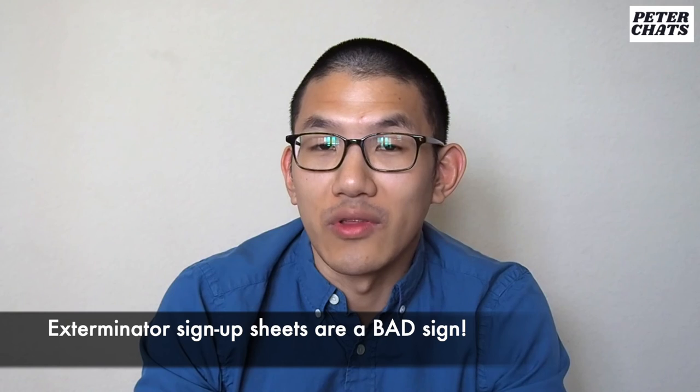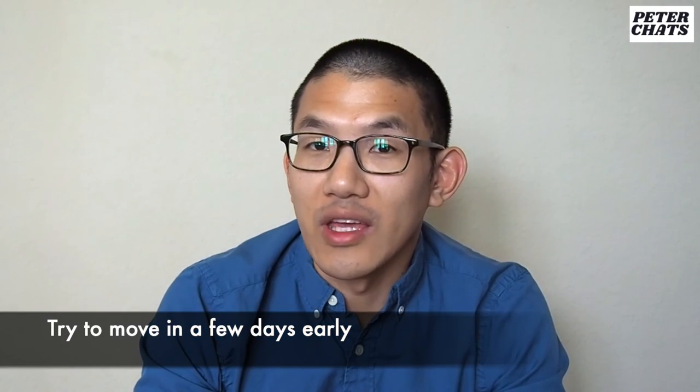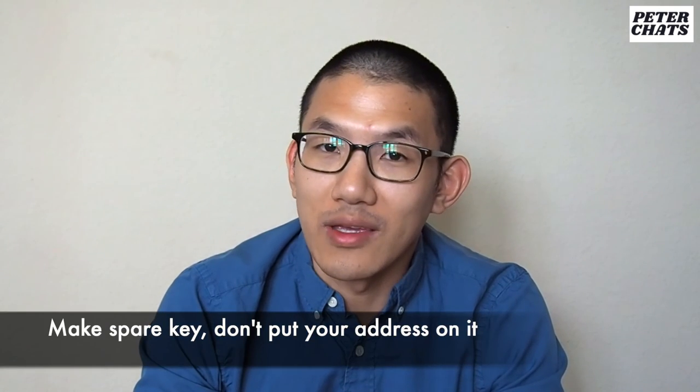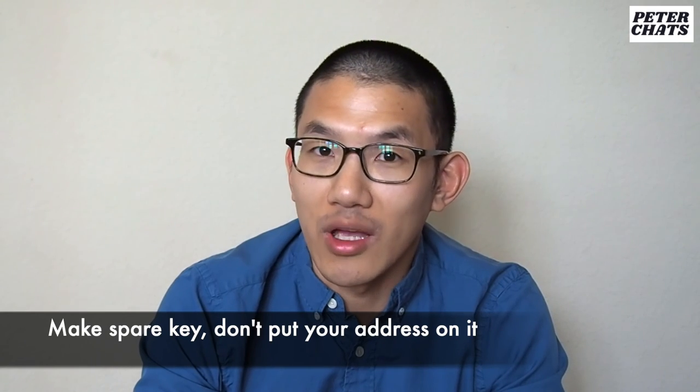If you see signs in the building lobby with a sign-up sheet for pest extermination, this building probably has pest problems — I would avoid it. Try to see if you can move in a few days early if the prior tenant left well before the end of their lease. If the landlord is nice, he'll let you move in without charging you; if not, he'll probably charge you for that one or two days early. Don't lose your mailbox keys — it's a pain to replace. Make copies of your main keys and leave them somewhere safe, but obviously don't put an address on them.